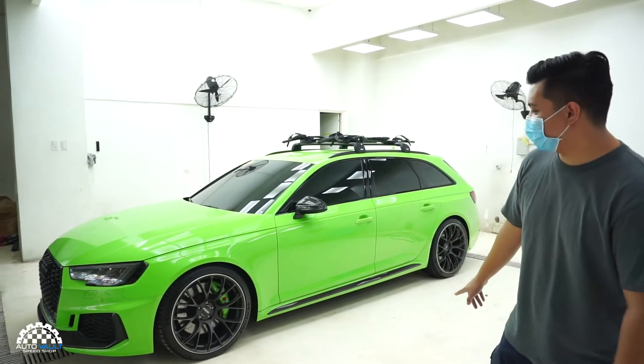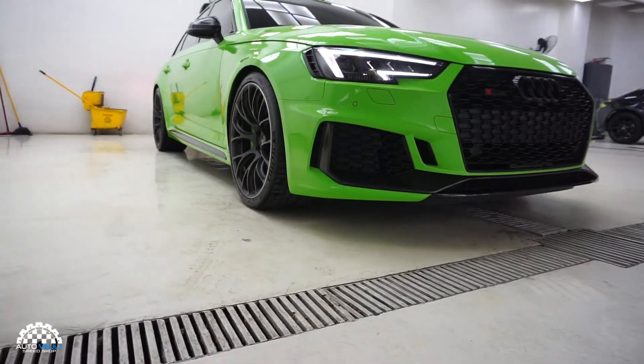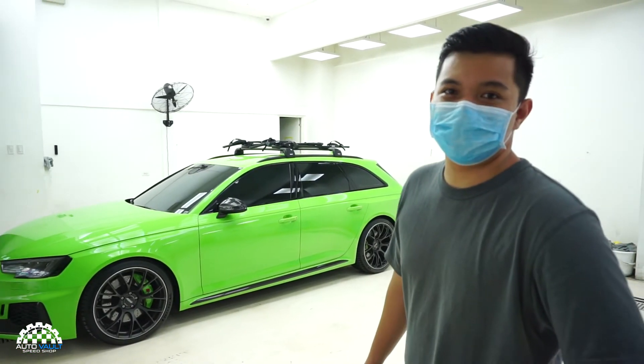Hey everyone! Today we have here an Audi RS4 Avant, and we are going to show you two of the many benefits of choosing Autoskin ACD Paint Protection Films.